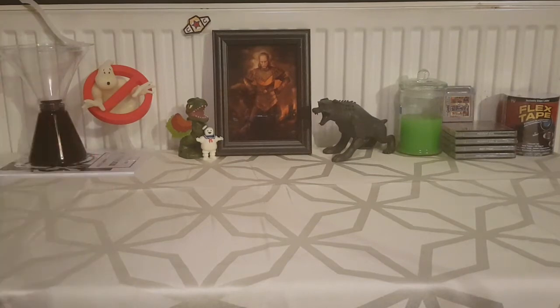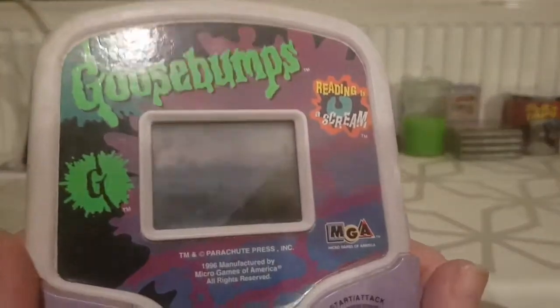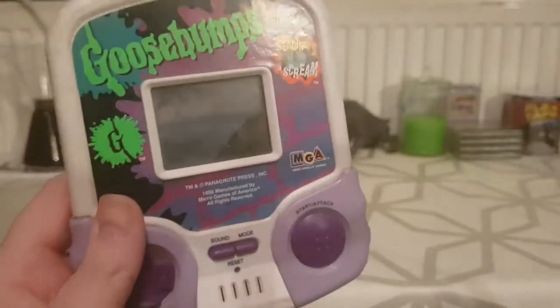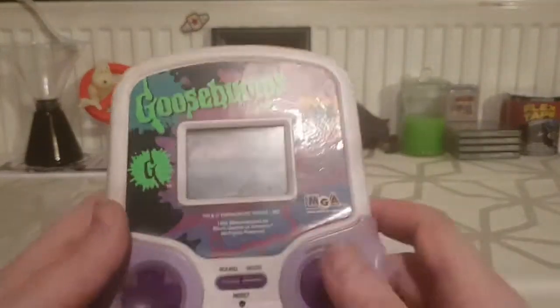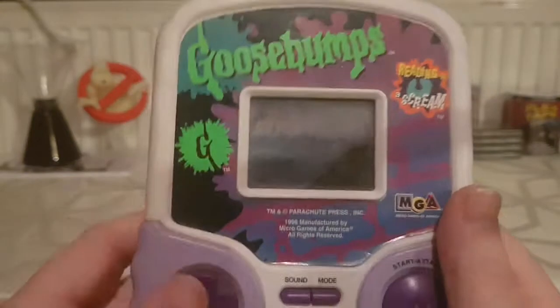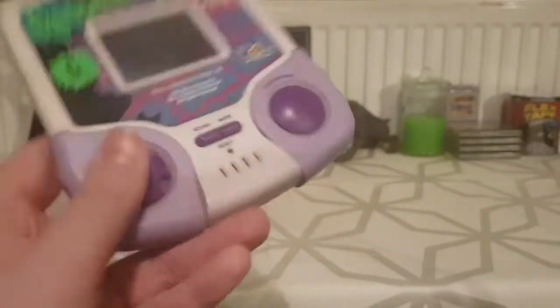So an LCD game is basically a game - this is an old LCD game, I've got goosebumps. Right now I'm looking at this in the light and I can see that screen may not work any longer. That's actually concerning. So basically you've got a background and you've got little static black images that would move, kind of like a calculator. Basically it's a playable calculator.